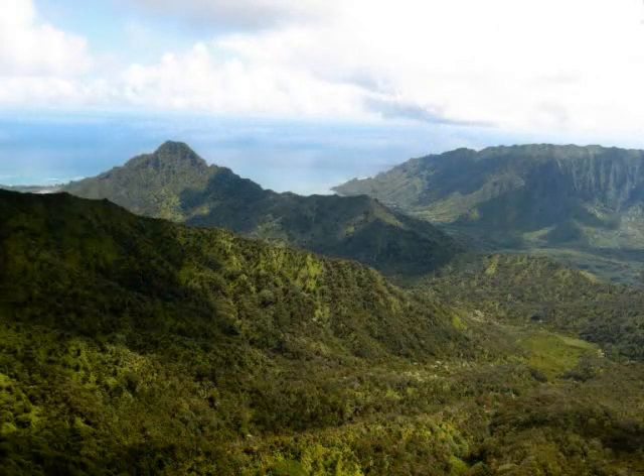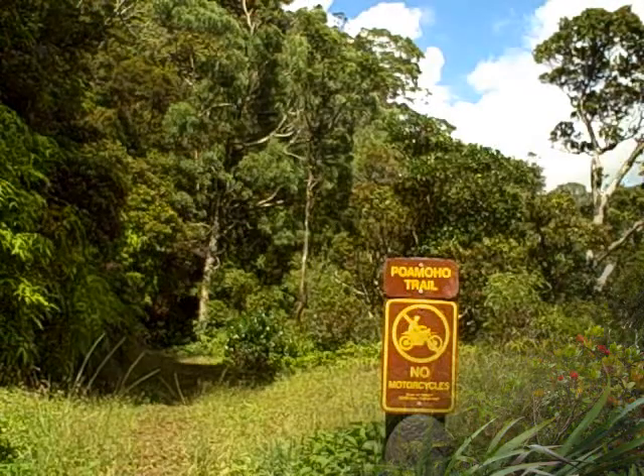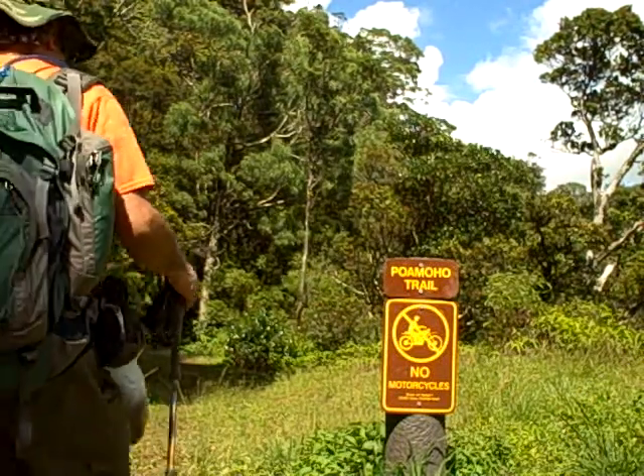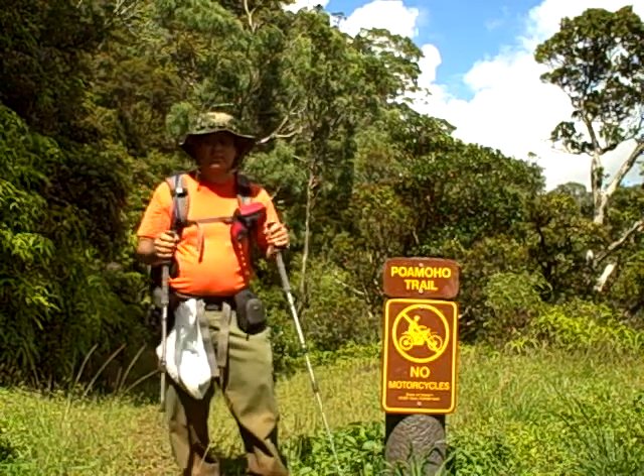Beautiful panoramas of wilderness beauty greet the eye and reward the hiker that has made it this far. Sometimes dry, sometimes wet, but always beautiful and intriguing, the trail rambles through these hills.